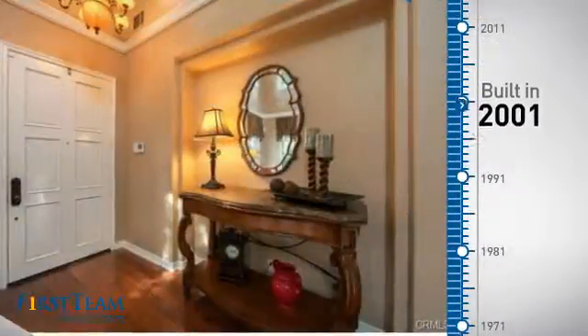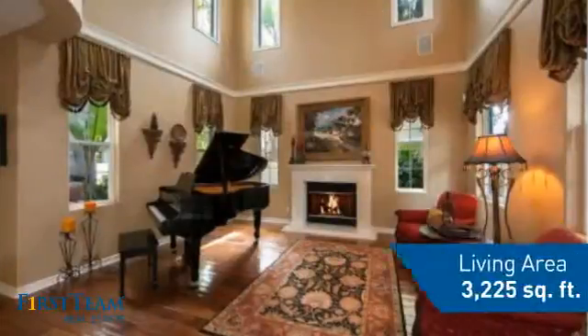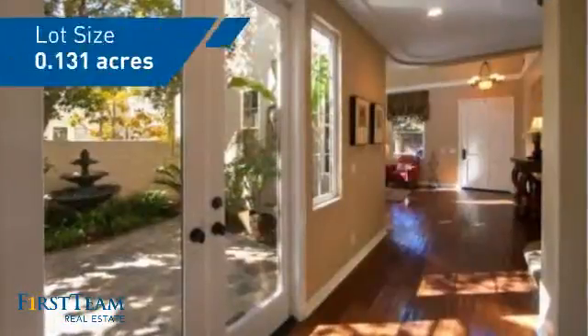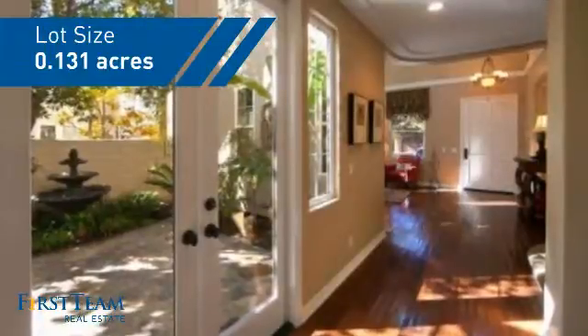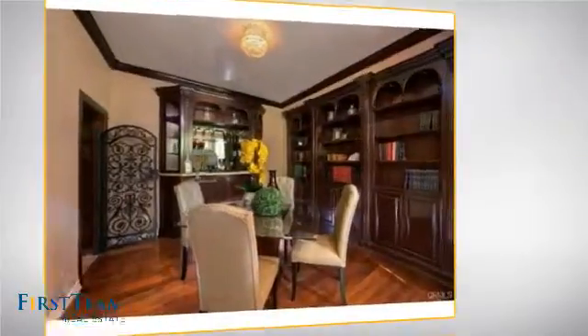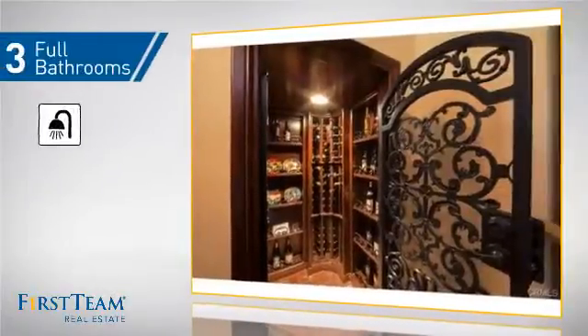This property was built in 2001 and features over 3,200 square feet of space, giving you a spacious layout to play host or kick back and relax after a long day. Inside, you'll find four bedrooms, so everyone has a private space to come home to, as well as three full bathrooms.